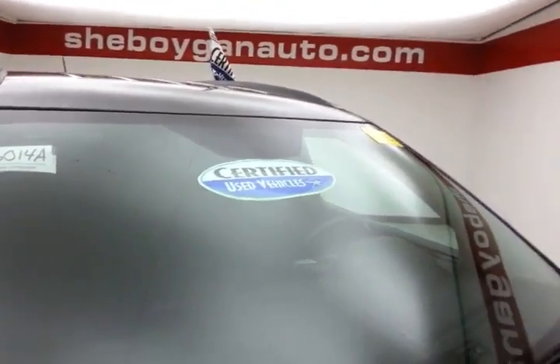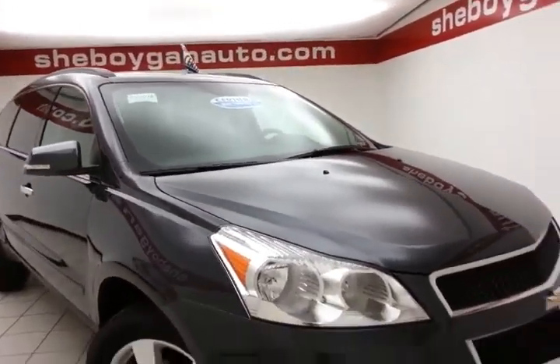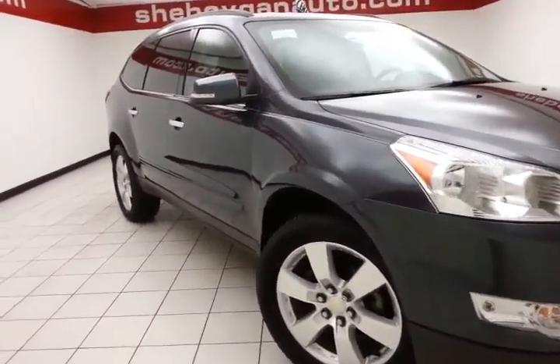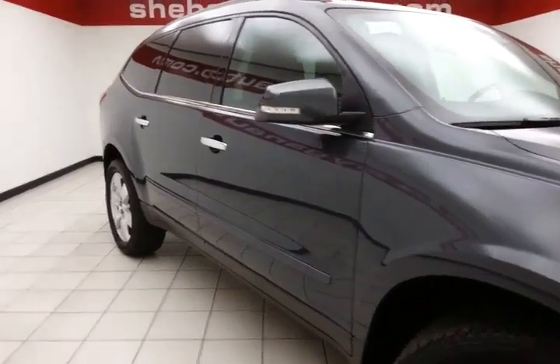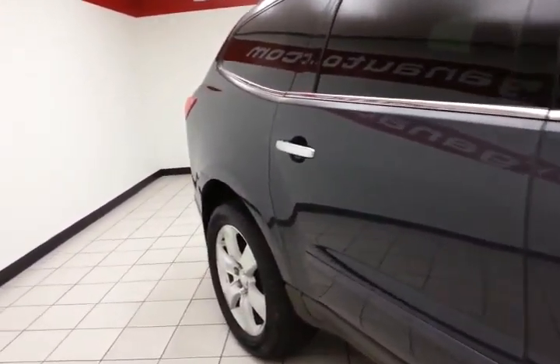After our thorough inspection, it does qualify for our certified used vehicle program, giving you the balance of a 7-year, 100,000-mile powertrain warranty, which also includes emergency roadside assistance, towing, rental reimbursement, and trip interruption service — all available nationwide.